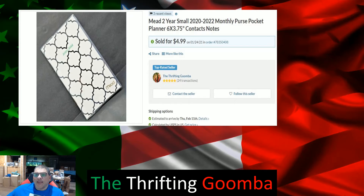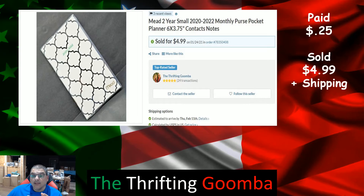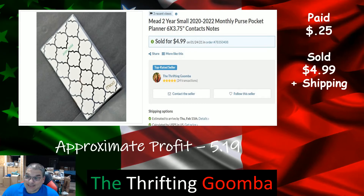This sale here was a Bonanza sale. I picked up a bunch of planners — 2020 to 2022 — 12 of them in total, costing me $3 because they were only a quarter a piece. Bonanza's fees are a lot less, so it sold for $4.99 plus shipping, approximate profit $5.19. The lower fees on Bonanza made a big difference there.